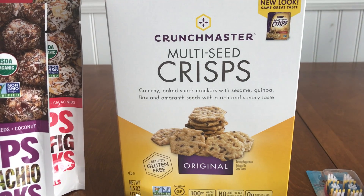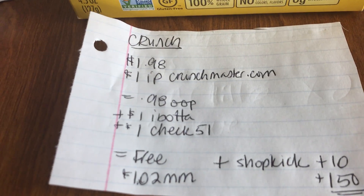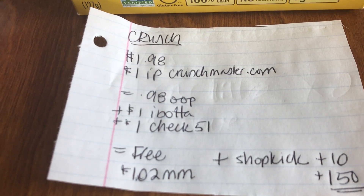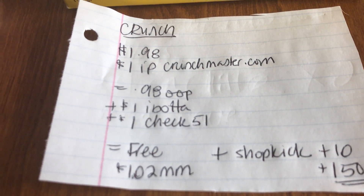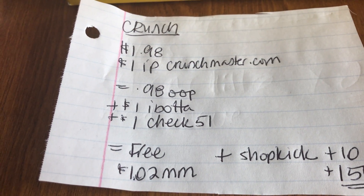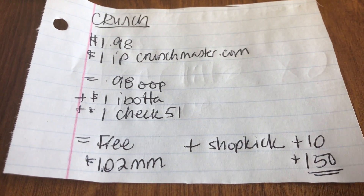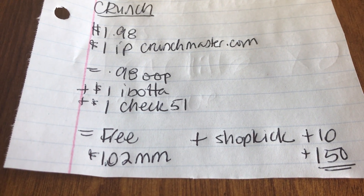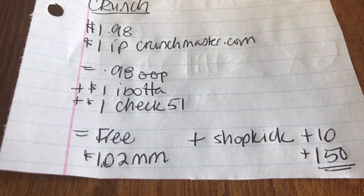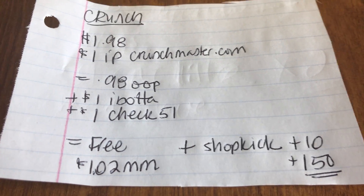The next deal was a fantastic one. I got one box of these Crunch Master crackers, and they are $1.98. There's an internet printable on Crunch Master's website, so I utilized one of those. I paid $0.98 out of pocket, got $1 back from Ibotta, $1 back from Checkout 51, plus Shopkick gave me 10 points for scanning it in the store and an extra 150 points for buying the product. So it was free, plus a $1.02 money maker, plus a whole bunch of Shopkick points.